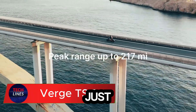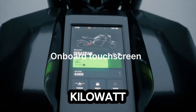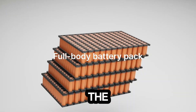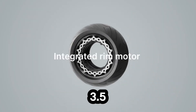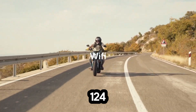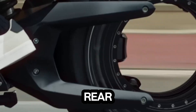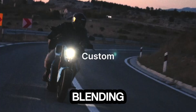The Verge TS Pro isn't just a motorcycle — it's a glimpse into the future of electric speed. This beast packs a 20.2 kilowatt-hours lithium-ion battery that delivers a stunning 161 horsepower and a jaw-dropping 1,000 newton-meters of torque. The result? A lightning-fast sprint from 0 to 60 miles per hour in just 3.5 seconds. Built for both thrill and precision, the TS Pro reaches a top speed of 124 miles per hour while offering an impressive 217-mile city range on a single charge. Its most striking feature, a hubless rear wheel, not only gives it a futuristic edge but also cuts down on maintenance, blending style with smart engineering.